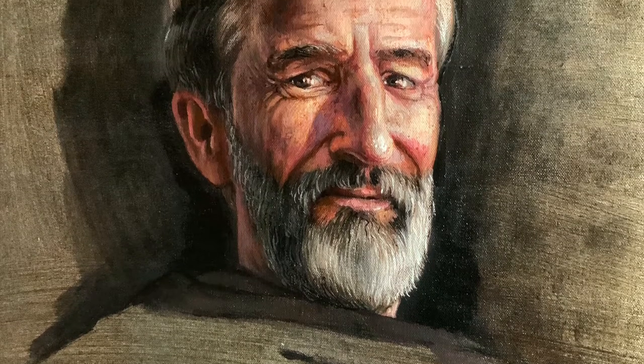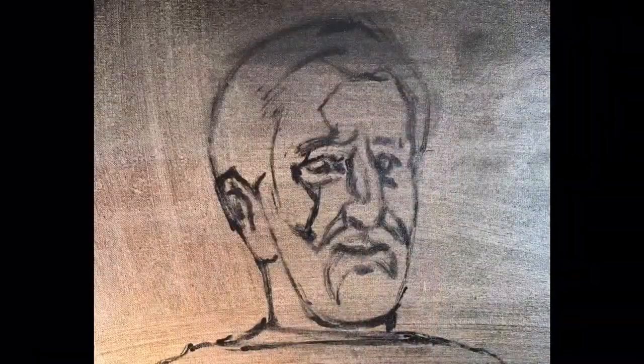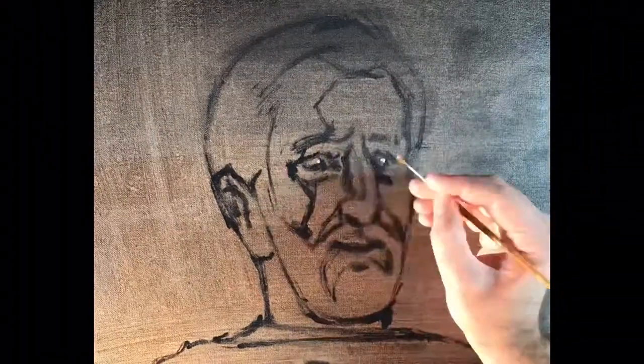Hi everyone, thanks for watching. I'm illustrator John McCoy. You're watching John McCoy Art and this is my 155th daily sketch of 2020.